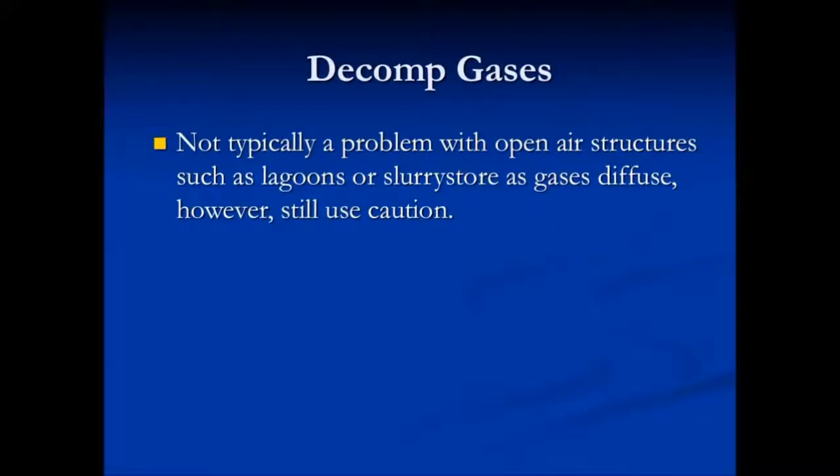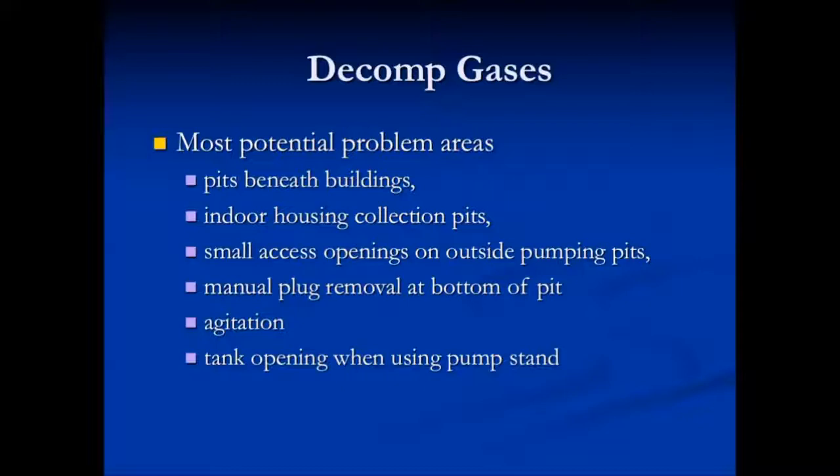Decomp gases are not typically a problem with open air structures such as lagoons or slurry stores, as the gases diffuse. However, still use caution. The most potential problem areas include pits underneath buildings, indoor housing collection pits, small access openings on outside pumping pits, manual plug removal at the bottom of the pit, during agitation, and the tank opening when using a pump stand.